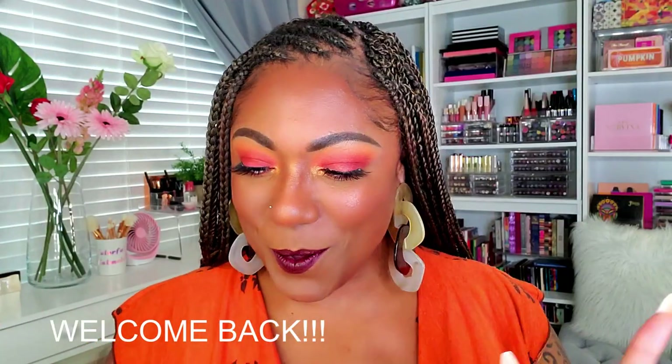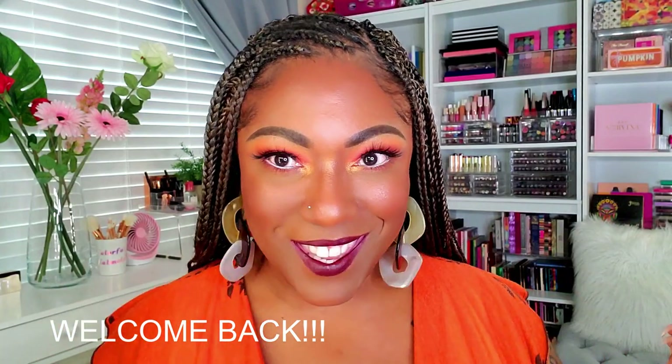Hi guys, welcome back! So what do we think — is this fall? Did I succeed today in actually creating a fall look? I think I did, I think I was successful today.